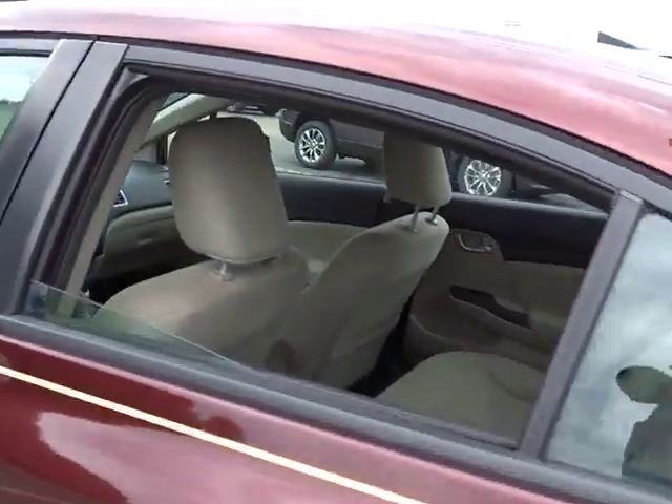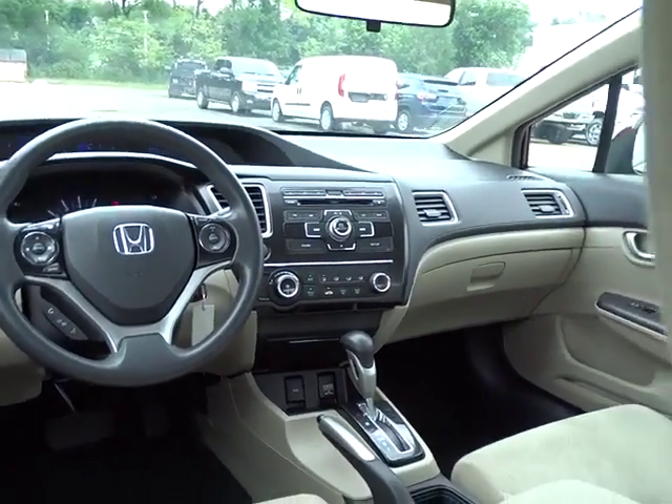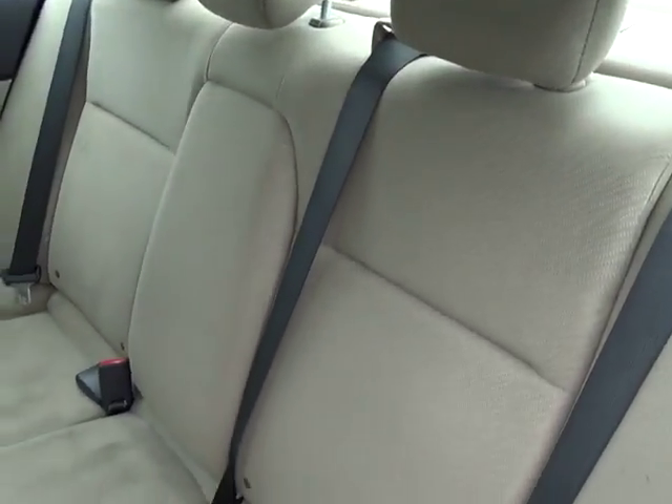Remote keyless entry, brake assist, panic alarm, tachometer, tilt steering wheel, front bucket seats, driver vanity mirror, front reading lamps, cloth seat trim, passenger vanity mirror.